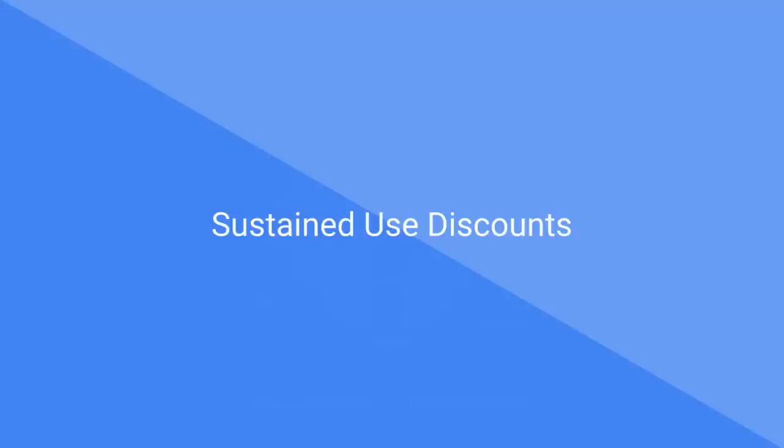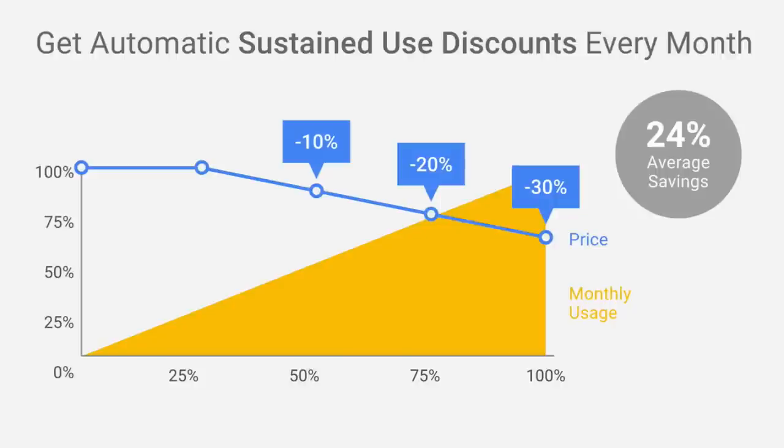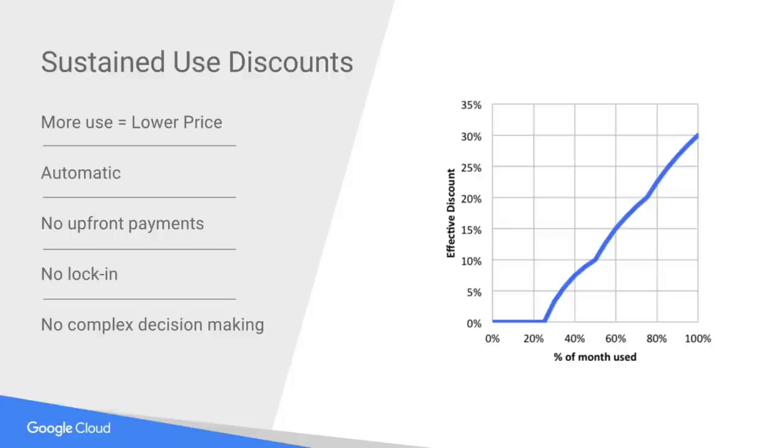Let's talk about sustained use discounts — this is the sandwich card I talked about. On the x-axis, we have the monthly average usage. If you use 100% of this VM for the entire month, you can get 30% savings. We're seeing customers experience an average of 24% savings because many of them use that VM for the entire month — they're getting a lot of free sandwiches. What sustained use provides is: use us more, we give you a lower price. This is automatic — no upfront payments required, no lock-in, and no complex decision making.